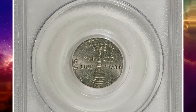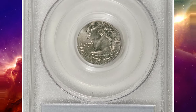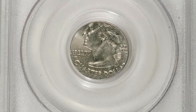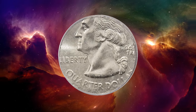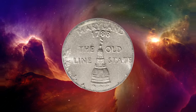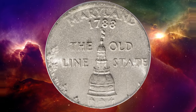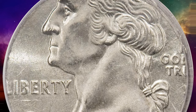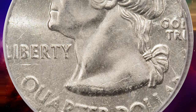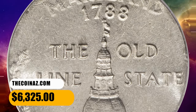This is a 2000 P Maryland quarter struck on a clad dime planchet, graded MS64 by PCGS. The outline of the state is complete, as is virtually all of Maryland and Liberty. The mint mark is near the rim but identifiable. State quarters struck on dimes are rarely encountered due to improved riddlers, and this lustrous and problem-free example was sold for $6,325.